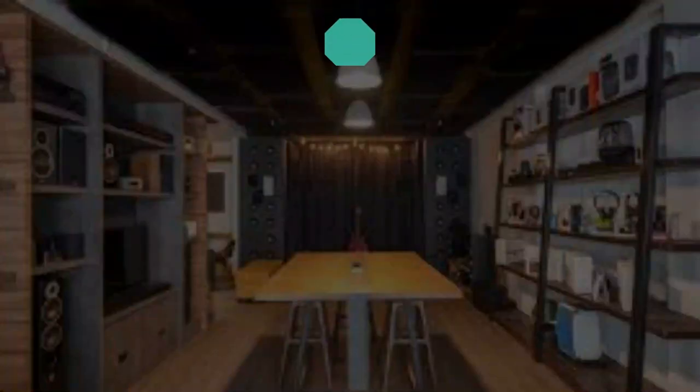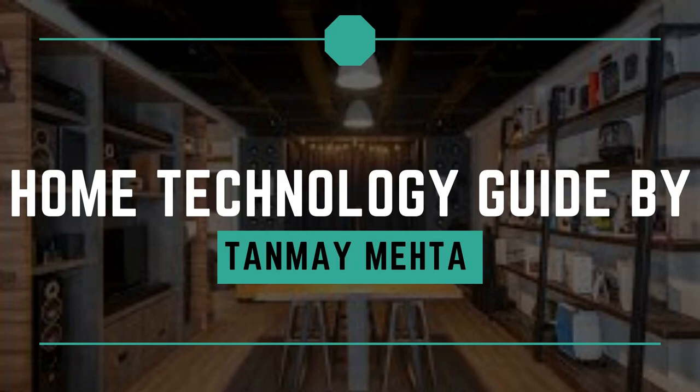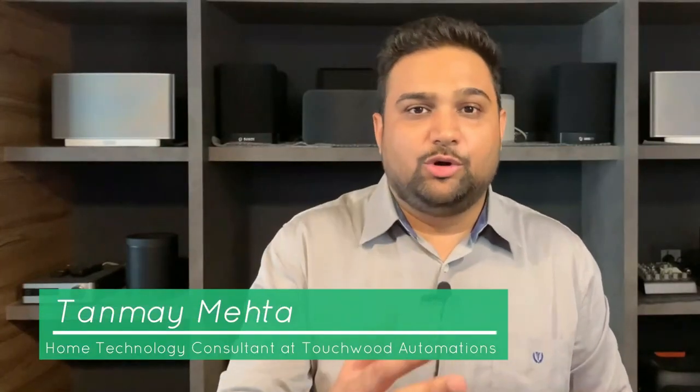Hello everyone, I am Tanmay Mehta, your home technology consultant at Touchwood Automations. Today we are going to talk about five specs, five parameters, or five factors that determine what sort of speaker you should really buy.